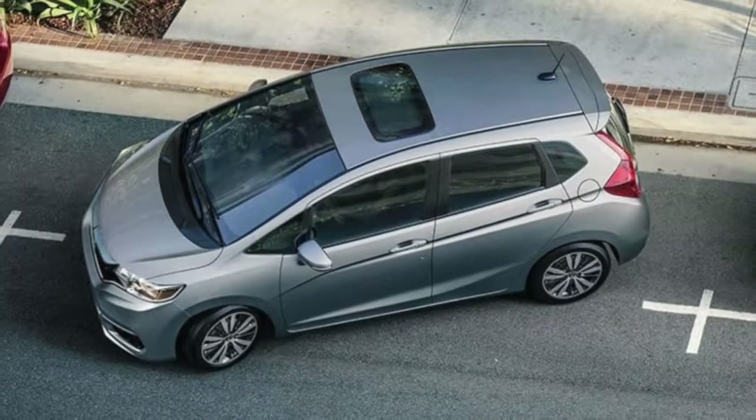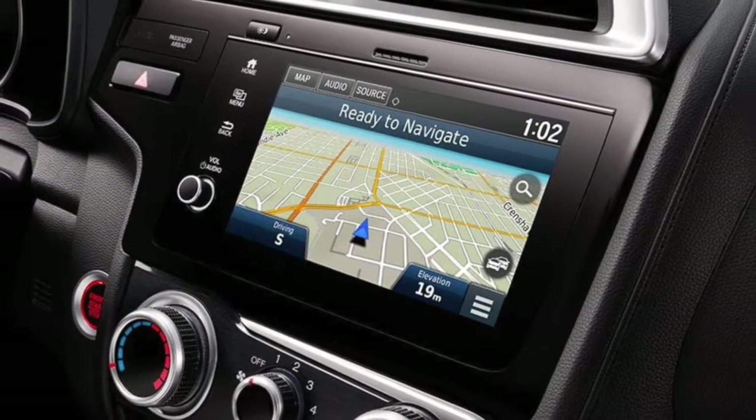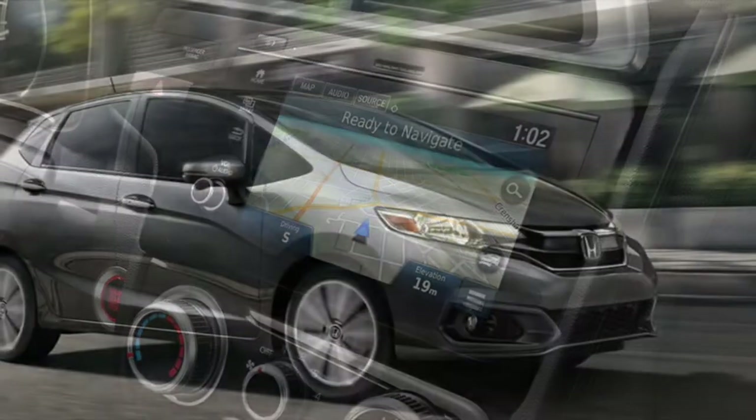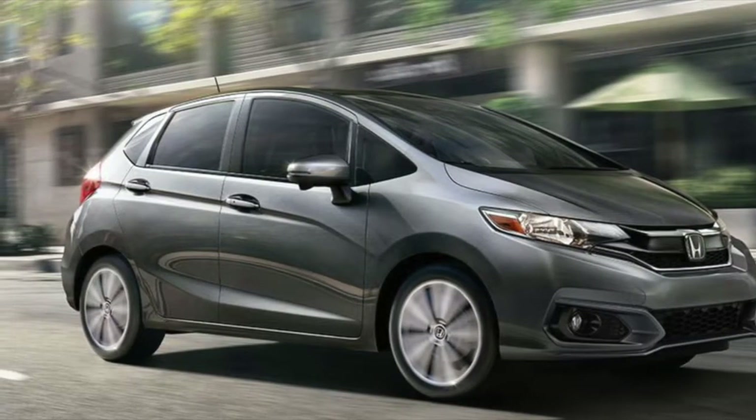For a good-looking hatchback that offers more space for drivers and passengers, and a more efficient engine that maximizes fuel efficiency and a safety standout, look no further than the 2018 Honda Fit in Killeen.